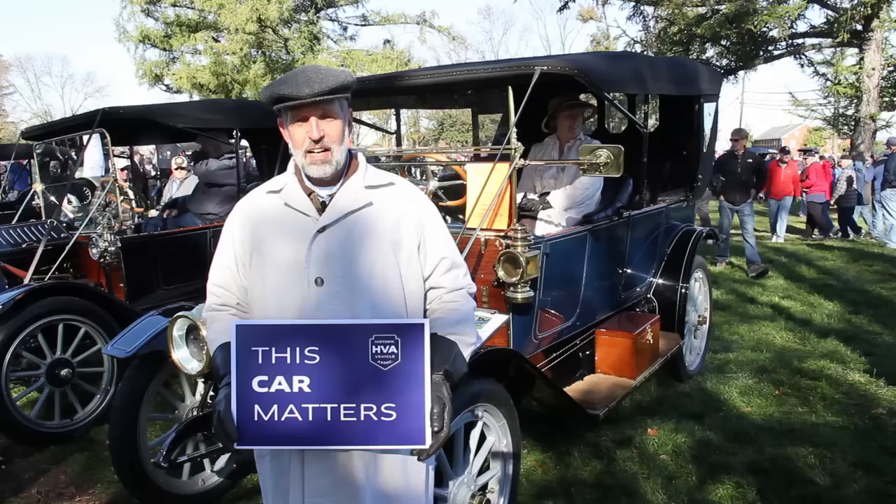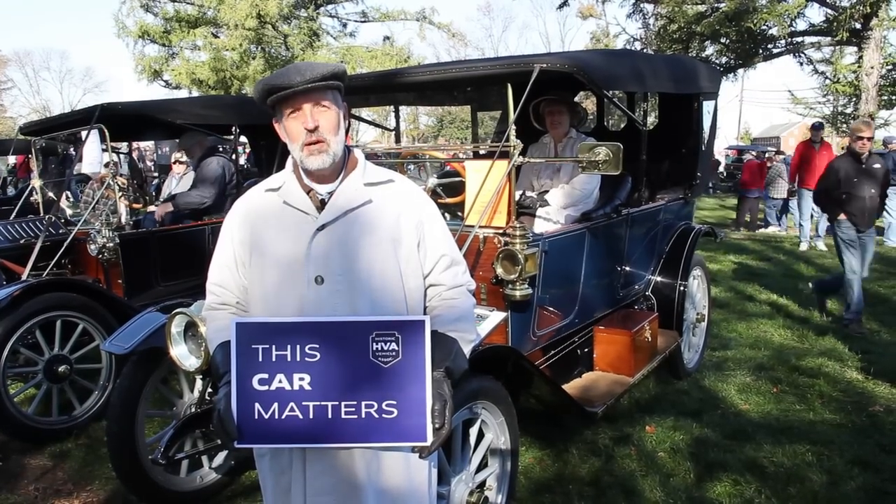It's a time machine — we were living in 1912 in our minds. A lot of times people ask us where the car show is when we go by, and we like to tell them, well, the show is right here. It's history in motion. I'm Joe Swan and this car matters.